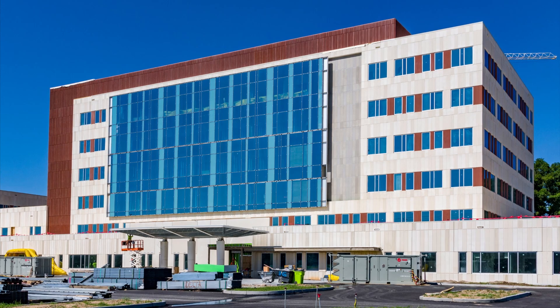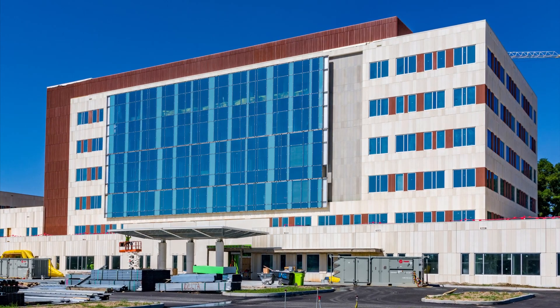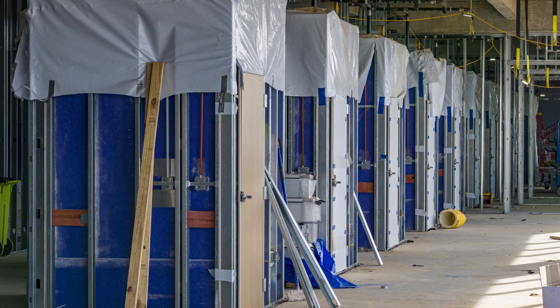Leading-edge design, efficiency, and quality are part of every aspect of the New Baptist Hospital campus, and the new bathrooms are no exception.